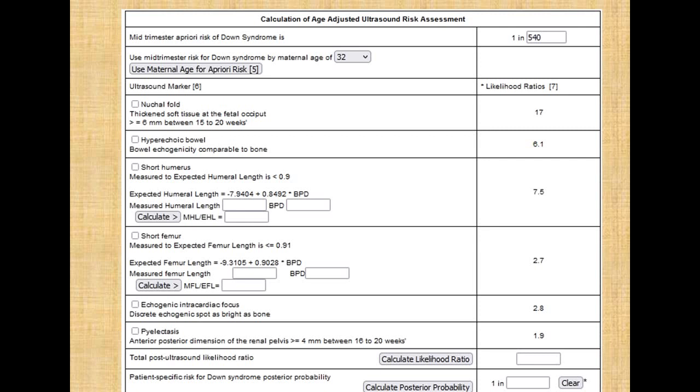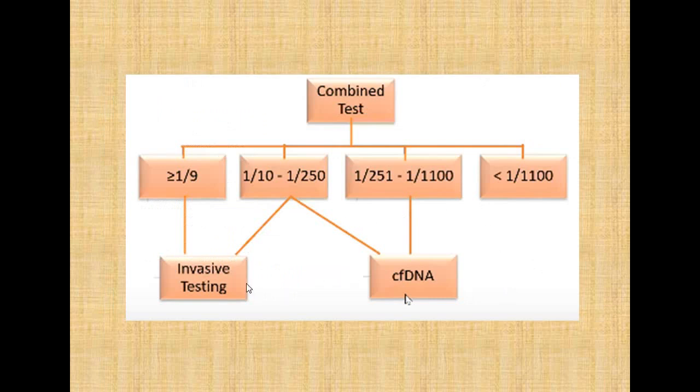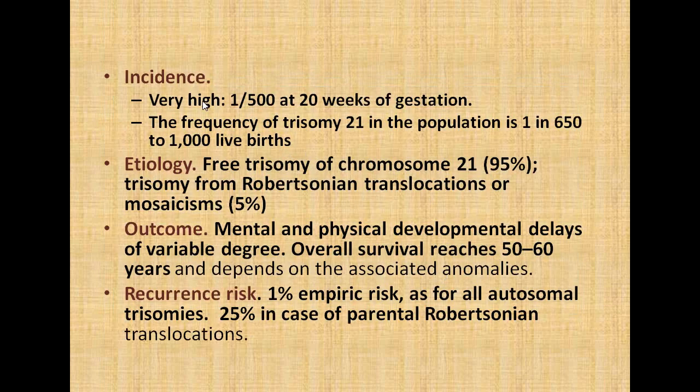The calculation of second trimester risk for trisomy 21 was 1 in 7.2 — this is certainly a high risk warranting further invasive testing, so a karyotype was advised. The incidence of trisomy 21 is very high: 1 in 500 fetuses at 20 weeks of gestation, and the frequency in the population is 1 in 650 to 1,000 live births. Etiology: trisomy of chromosome 21 accounts for 95% of cases, and trisomy from Robertsonian translocations or mosaicism is 5%. The outcome involves mental and physical developmental delays of variable degrees; overall survival reaches 50 to 60 years depending on associated anomalies. The recurrence risk is 1% empiric risk, as for all autosomal trisomies, and 25% in the case of parental Robertsonian translocations.